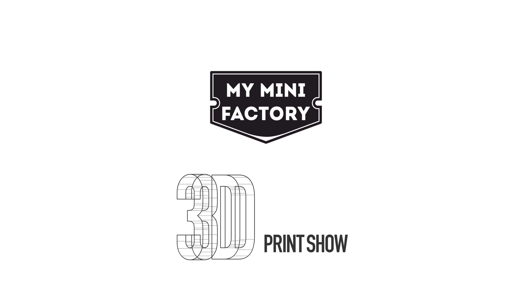Today we're at the 3D Print Show in California showcasing the awesome and interesting ways MicroJone can be customised, and announcing the winner of the My Mini Factory 3D printing design competition.